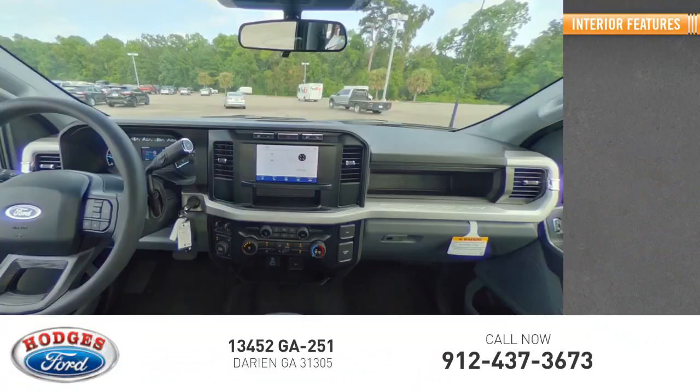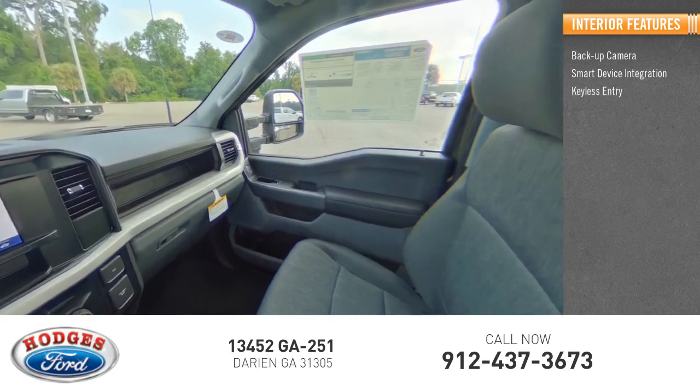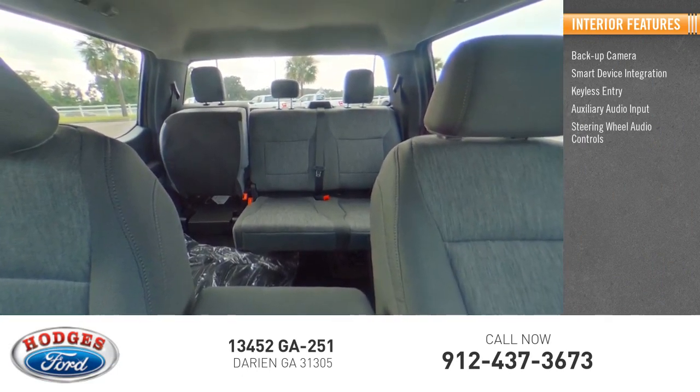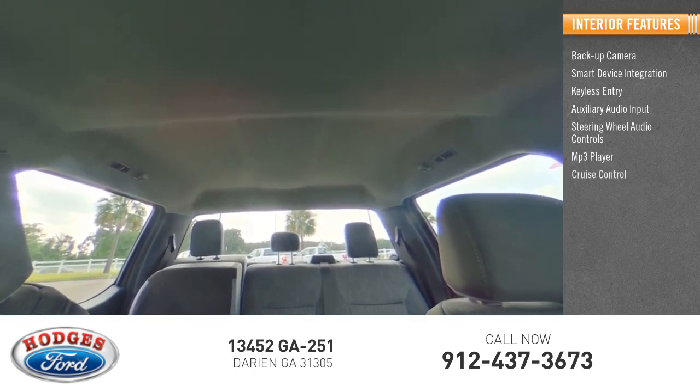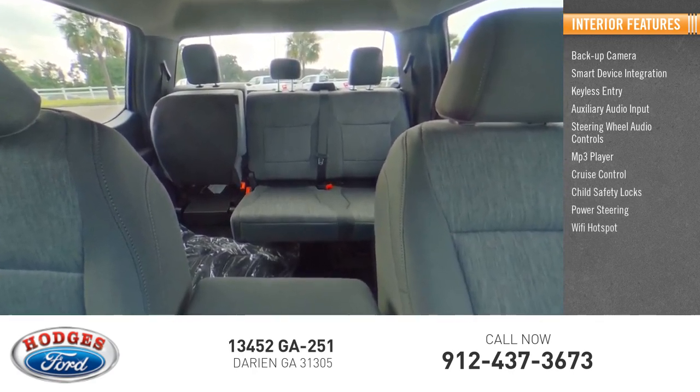Inside you'll find backup camera, smart device integration, keyless entry, auxiliary audio input, steering wheel audio controls, MP3 player, cruise control, child safety locks, power steering, and Wi-Fi hotspot.